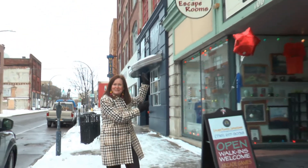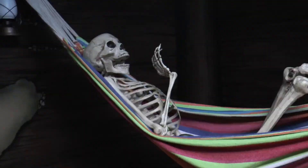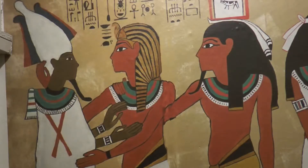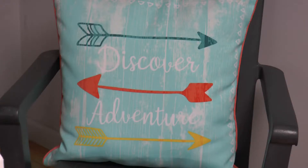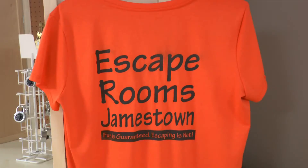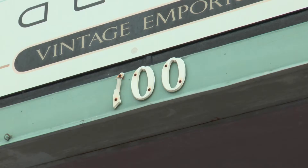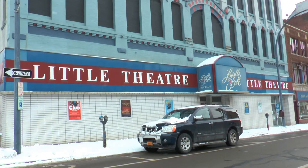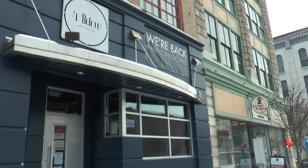Are you looking for something fun to do in Jamestown? Have I got the thing for you. This is Escape Rooms Jamestown. We are located at 100 East 2nd Street at the foot of Pine Street, right next to Lucille Ball Little Theatre and 4 Below Bar & Grill.